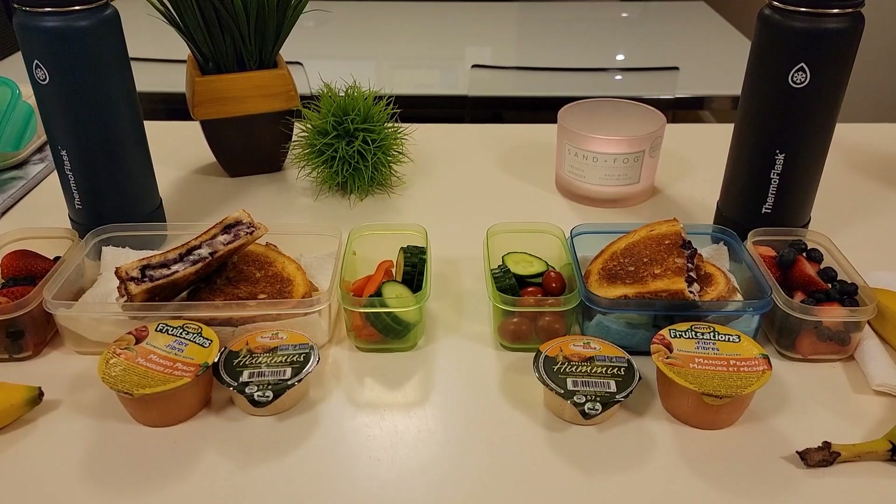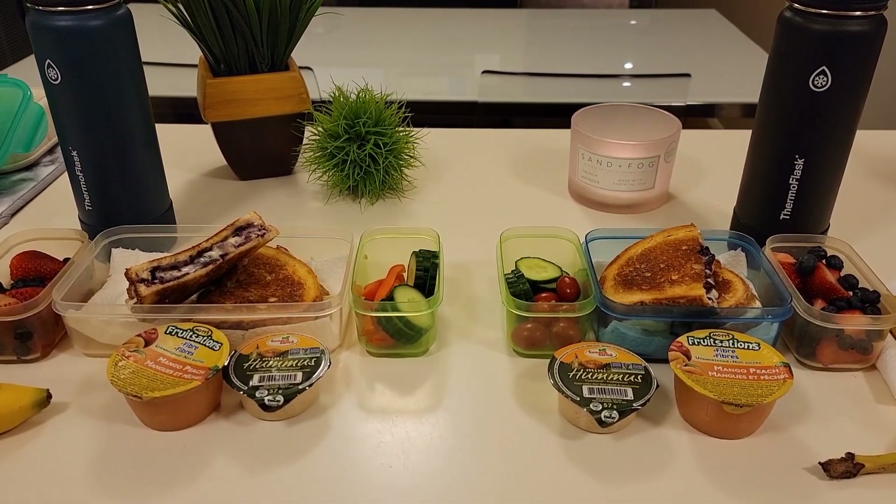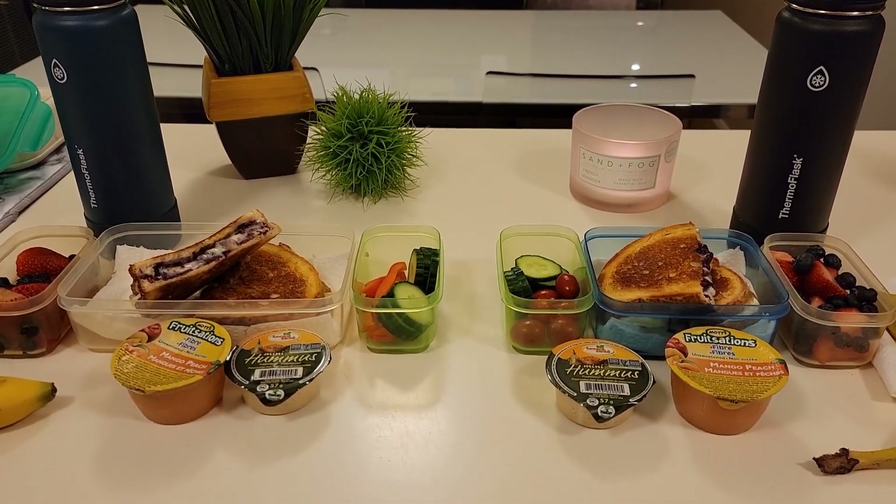All right guys, that is what the boys are having for lunch today. As always, I will meet you right back here after school. Have a great day.